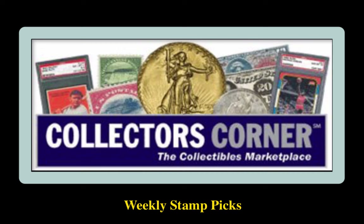Collector's Corner Stamp Picks for the week of July 9, 2018. As of today, there are over 2,600 stamps available for sale, valued at $1.5 million.